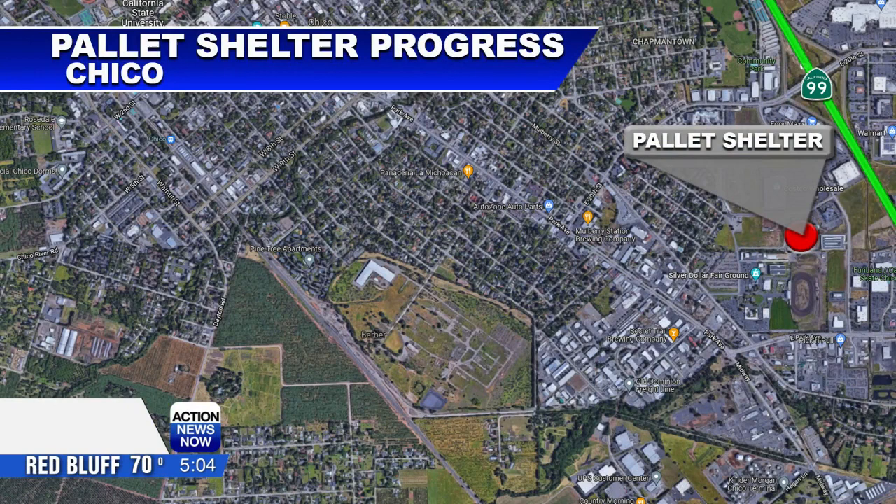Chico Public Works says it has had people come to the site to check it out, but wants to remind people that the pallet shelter site is an active construction area and they can't have people coming on and wandering around at the moment. The shelter is on Martin Luther King Junior Boulevard near Costco.